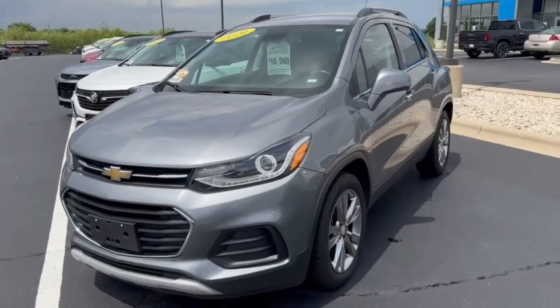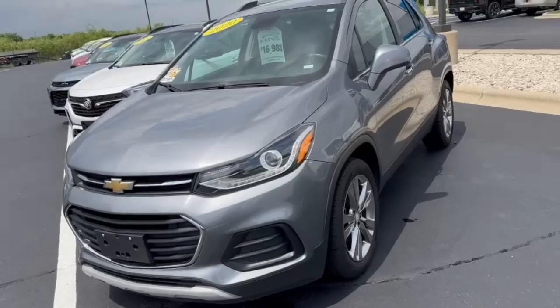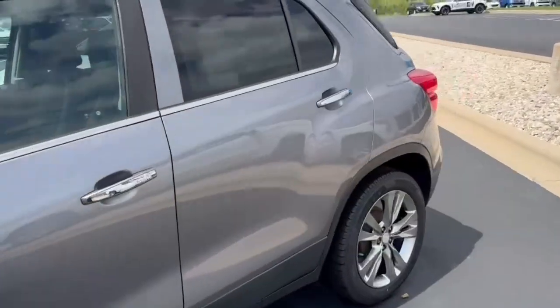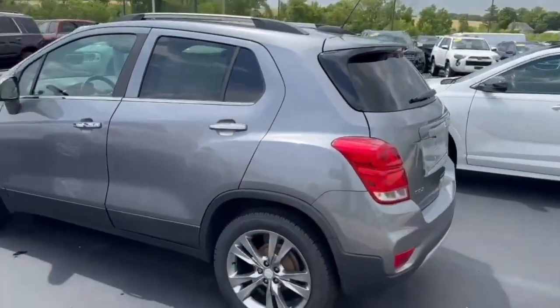Hi, this is Carrie from Burtness, just doing a quick video for you of the 2020 Trax that you had inquired about online. We've got just under 57,000 miles.